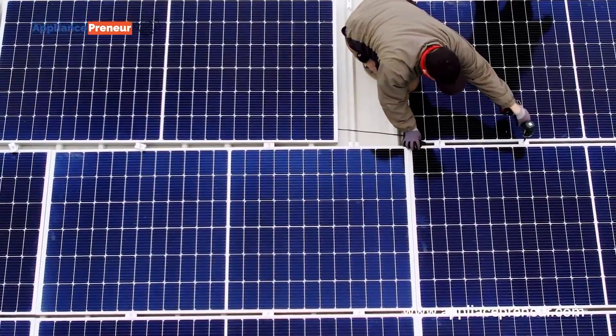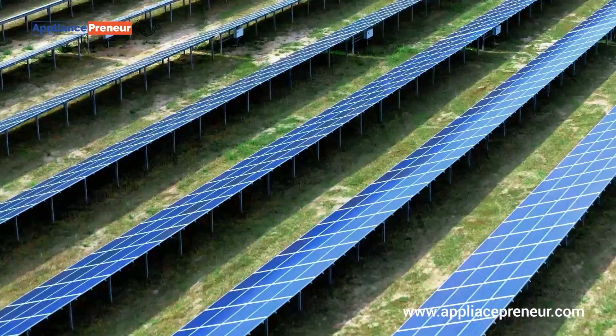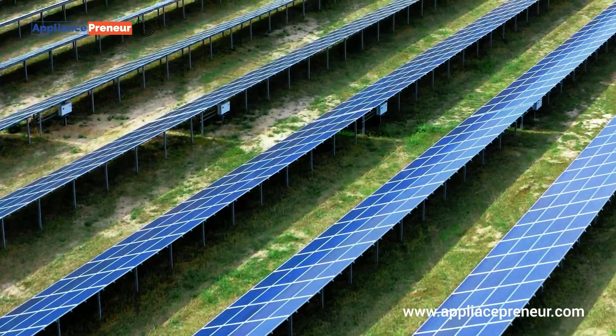While they may not be the most efficient, polycrystalline panels perform well in a variety of conditions, and advancements in technology are continuously improving their output.